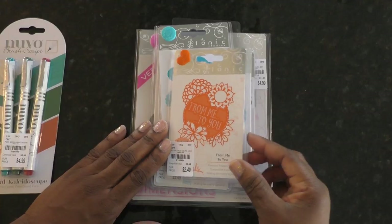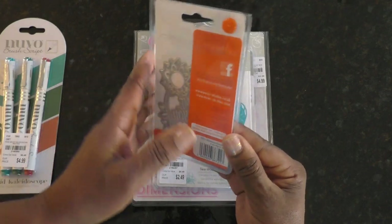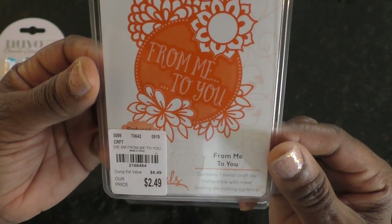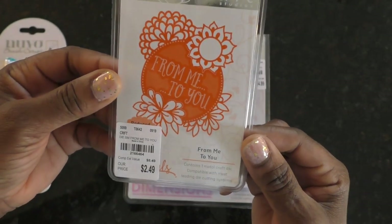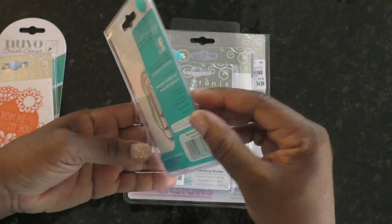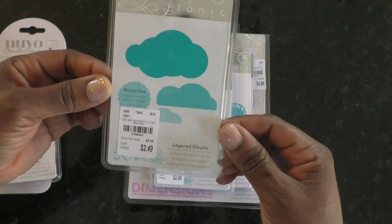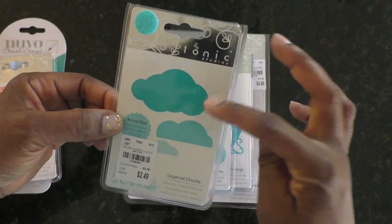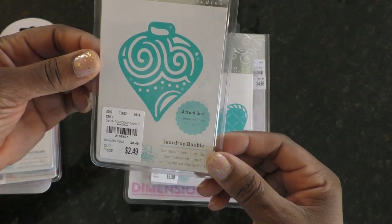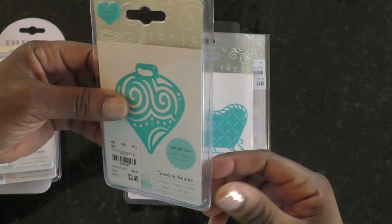The next item is a 'From Me to You' die — I thought it was cute and at the price I went ahead and picked it up. I'm going to cut some out and see what happens. These are layered cloud dies; I have a lot of cloud dies already but these seemed really unique. I like the size — it would be perfect on an A2 card. And this is the teardrop bauble from Tonic.